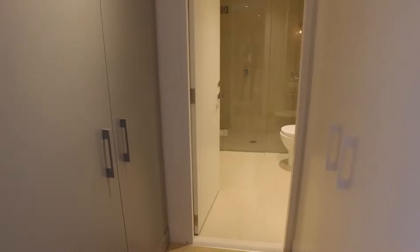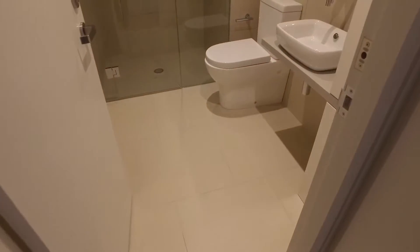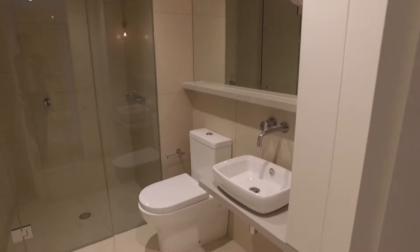And onto the other side, we have our European laundry, heaps of storage on the left and a modern bathroom. Again, heaps of storage in here and a spacious shower area.